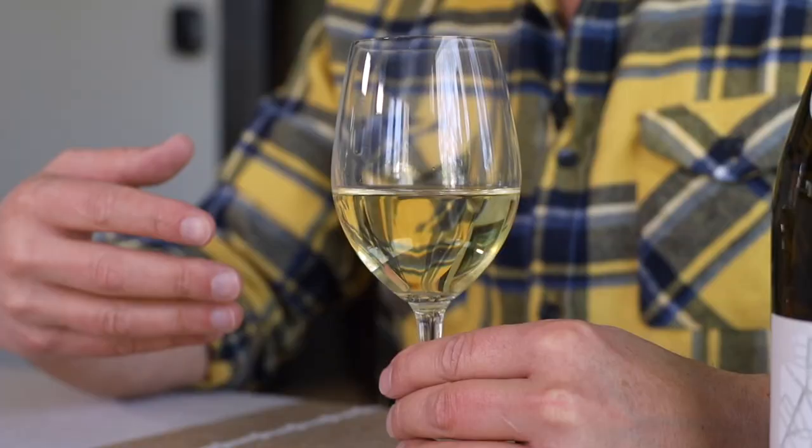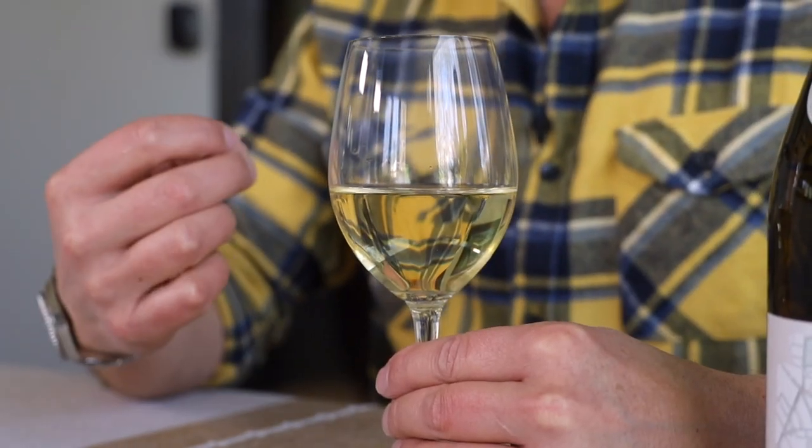I love seafood, so when I'm thirsty for a good seafood wine, my best bet is always to look for a region of the world that is close to the ocean. Today I have a unique white wine that's light, crisp, fresh, and smooth. It's extremely affordable, and it seems almost divinely designed for seafood, especially oysters.